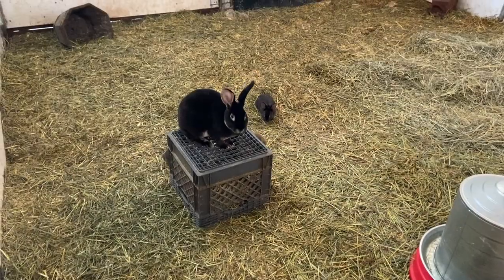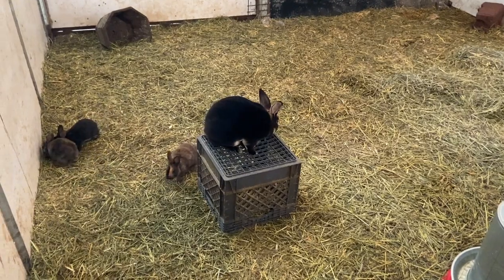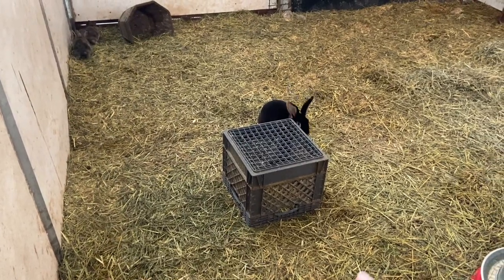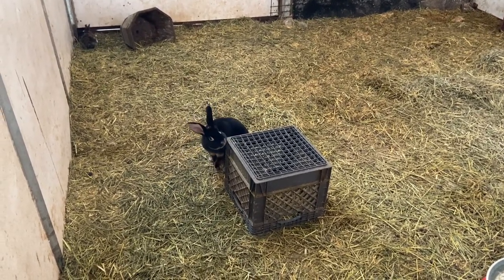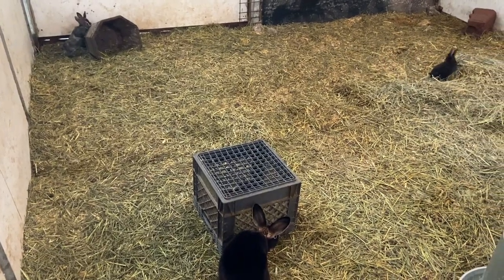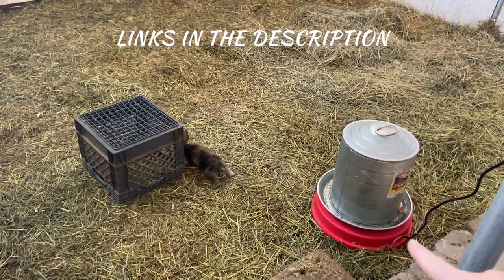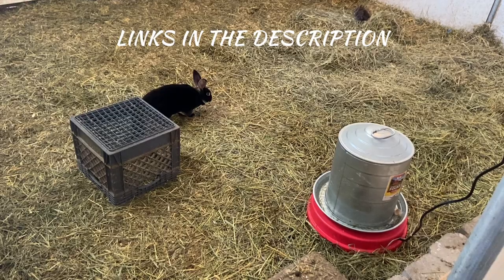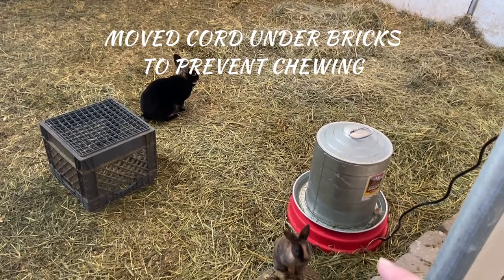I'm introducing three of the babies at a time into the nursery with Rico. He's a fantastic dad and great babysitter, really good with the babies. I put a milk crate in just because they can fit through the little handles — that way if he ever did anything wrong, which he never has, they can run into the crate and get away from him. I'm only doing a few babies at a time more for the mama's sake than anyone else's. For anyone wondering, these chicken fountains on heater trays work fantastic for rabbits — they're not big enough for the rabbits to poop or pee in, and they're absolutely fantastic. I've got one for each colony and one out with the chickens.